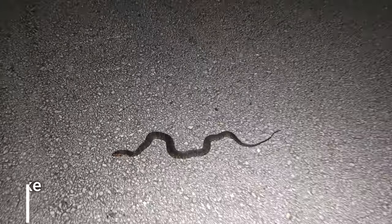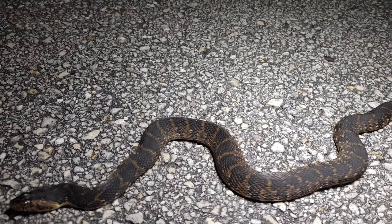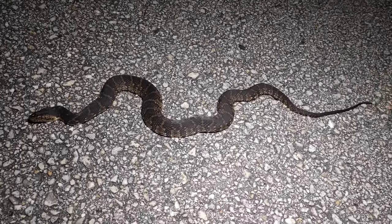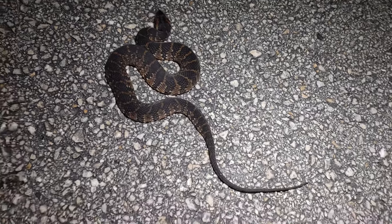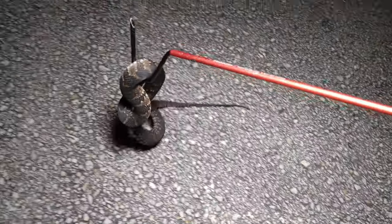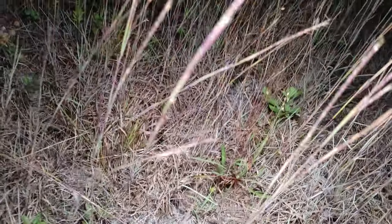All right, we got our first snake of the night — it is a banded water snake, look at this guy! He's alive. We're gonna scoot him off the road. There he goes. All right, we're on the board, let's go.